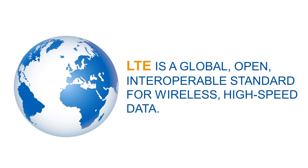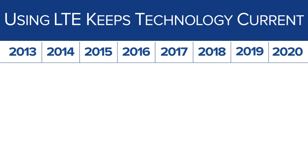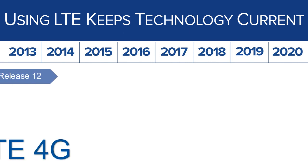This is true in the United States and abroad. LTE is the technology that all public safety agencies across the globe intend to use in their future mission-critical public safety broadband networks. And, even better, by adopting LTE as its next wireless technology standard, public safety will always keep pace with current technology.